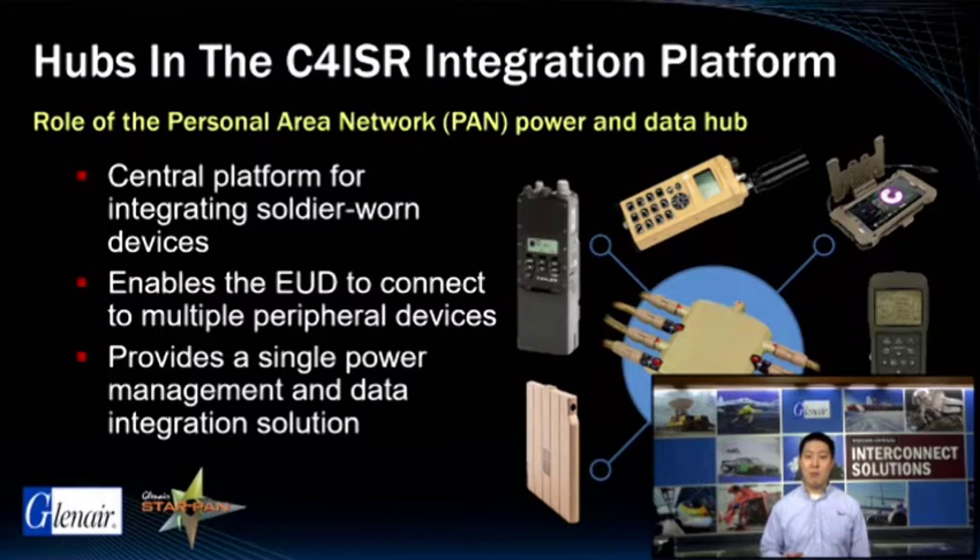The hub in this context can be more correctly described as an integration platform with four key elements: first, the hubs themselves; secondly, auxiliary devices; thirdly, the interconnect; and finally, the software applications that enable the dismounted soldier to optimize power and data sharing via the system.